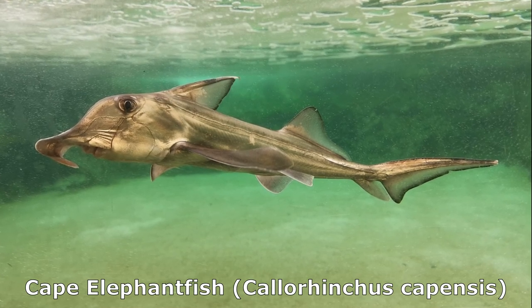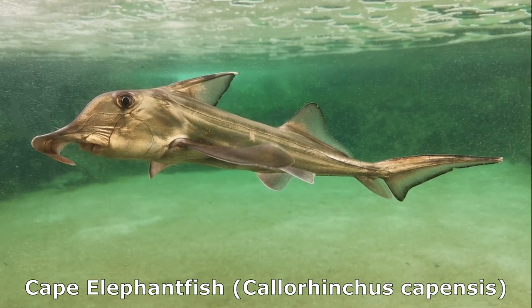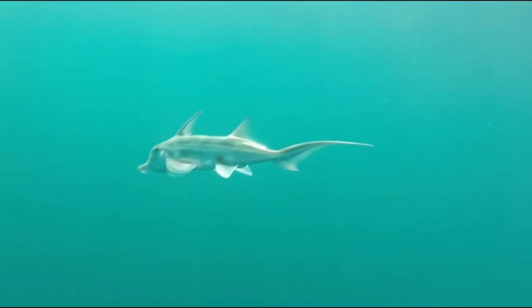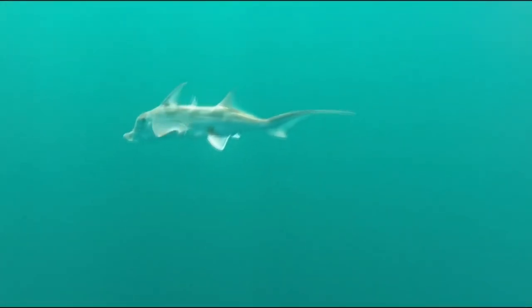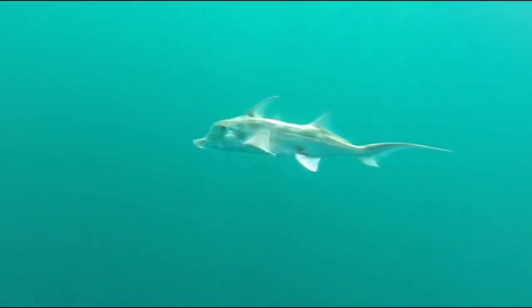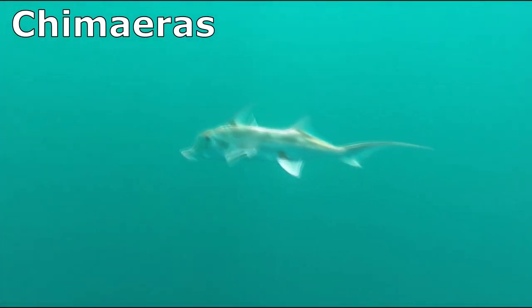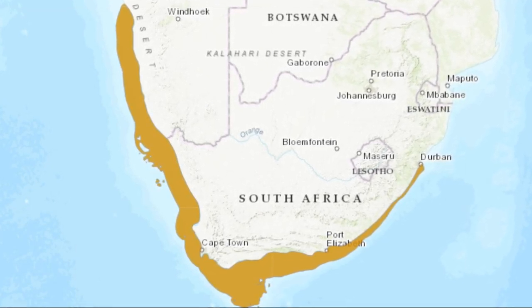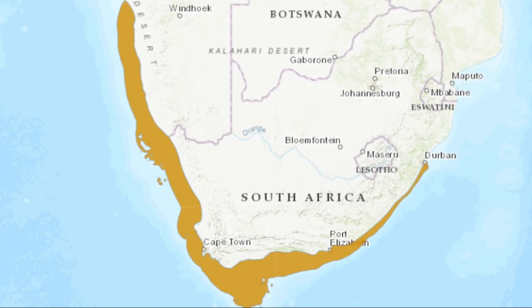The Cape Elephant fish is a primitive fish species confined to southern Africa. Cape Elephant fish belong to a small group of cartilaginous fish, commonly known as ratfish or chimeras. They occur off Namibia and South Africa in the Southeast Atlantic and Western Indian Oceans.